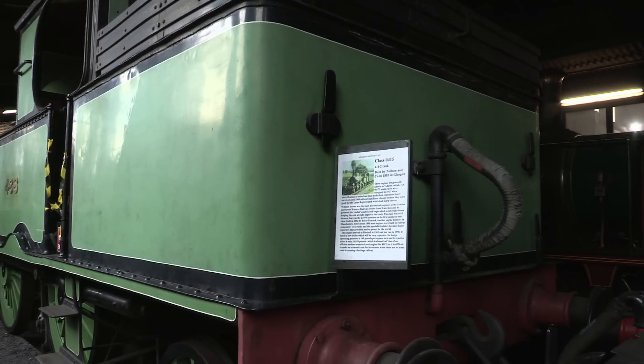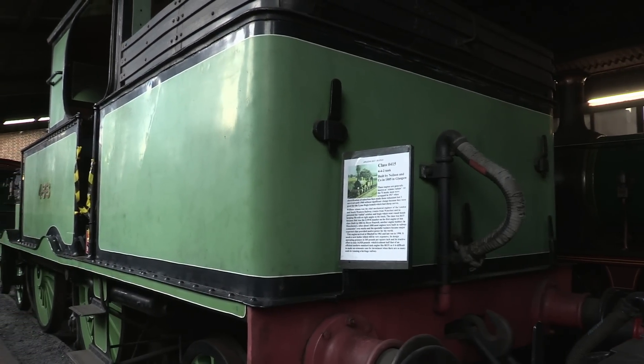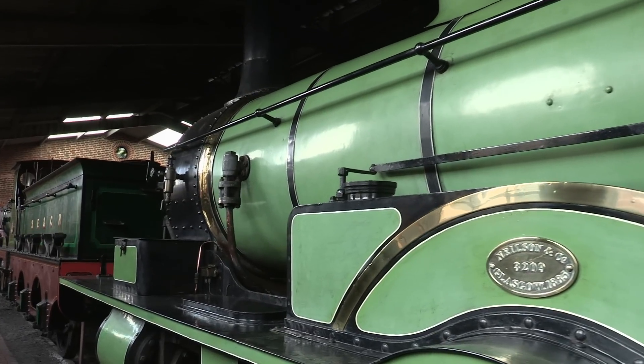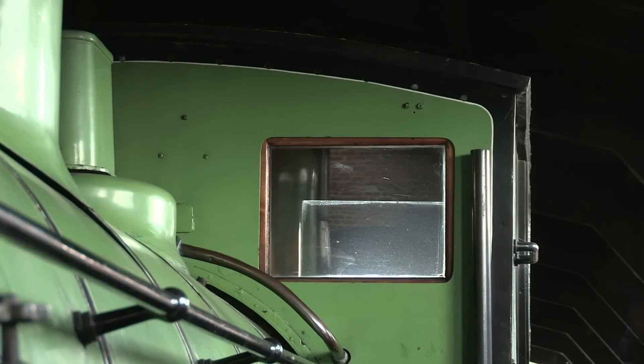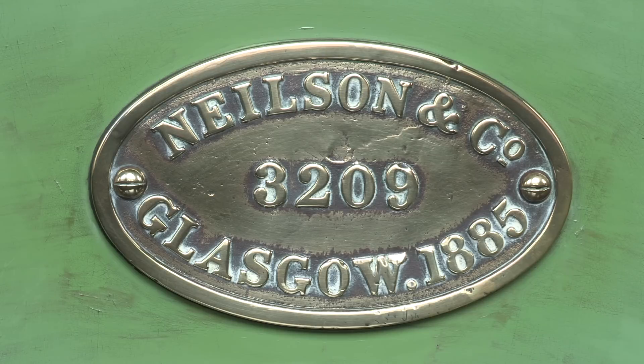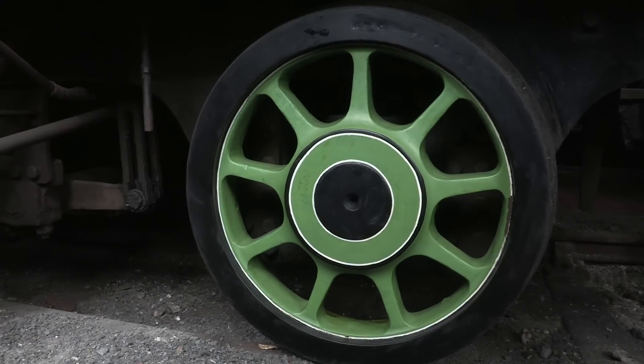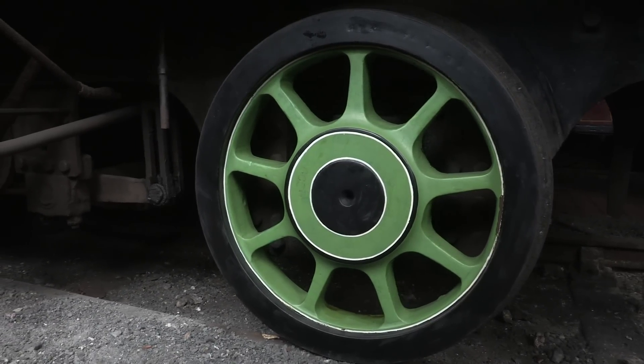There's no point referring to this as an LSWR 0415 class, because Joe Public will always call it the Adams Radial Tank. Why so called? Well, it's a tank engine, obviously, designed by a guy called Adams, which incorporates the swivelling radial technology in the axle under the cab.